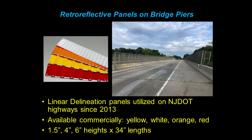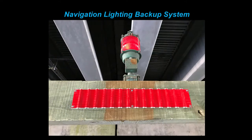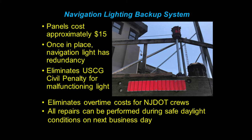We saw that red was available and put two and two together with the CFR. We went out to a bridge down in Cape May — one of our brand new fender systems — armed with a roll of duct tape and some rubbing alcohol. We climbed down to the fender system and put a temporary installation of these panels underneath each navigation light, then submitted it to the Coast Guard. We received overwhelming support — both First District and Fifth District came back and said the panels would be an acceptable backup system for the navigation lights. Once we got the approvals, we went right out and started permanent installations.